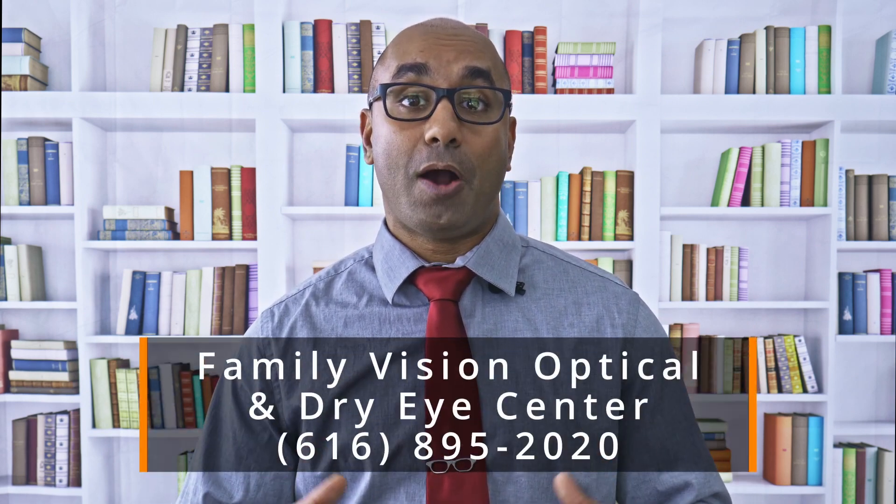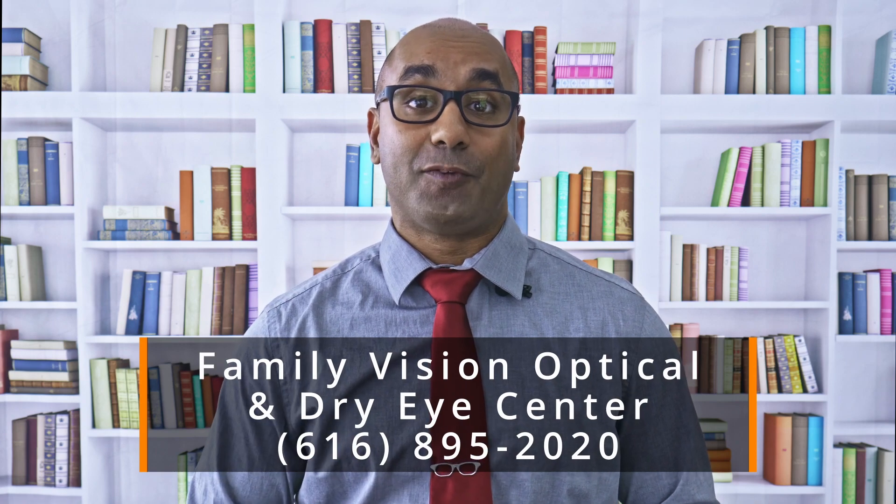If you're suffering from this or you know someone that is, give us a call, let us know how we can help — this is a conversation you want to have with your eye doctor.